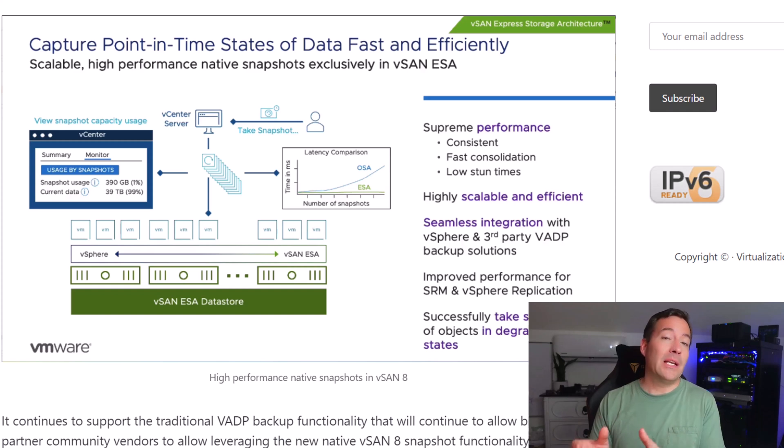Performance is said to be minimally affected by this new native vSAN snapshot capability. Importantly, vSAN 8 is not an all-or-nothing approach — VMware has brought forward both the original vSAN architecture and the Express Storage Architecture. Customers who want to stick with the original storage architecture can certainly do so, and enhancements have been made there as well. However, customers who want the latest features, capabilities, performance, and capacity enhancements can take advantage of the vSAN 8 Express Storage Architecture.